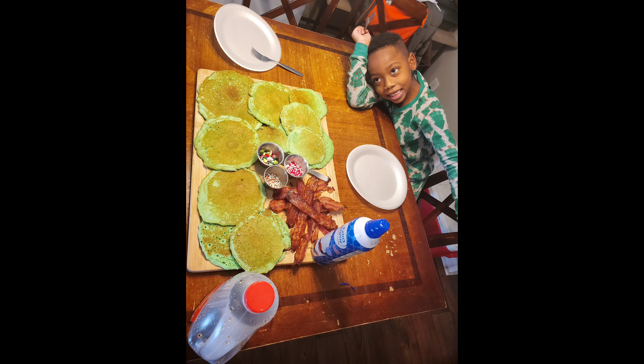Over Christmas break I tried to do some different activities and special foods for the kids. One would include these holiday themed pancakes — we had sprinkles, syrup, bacon, and a whipped topping. Very surprisingly, this did not turn out to be too sweet.